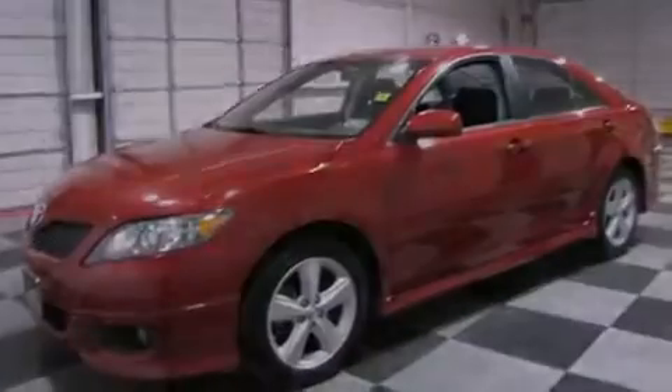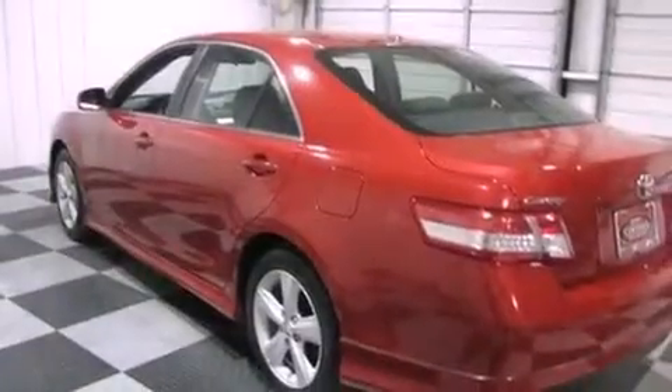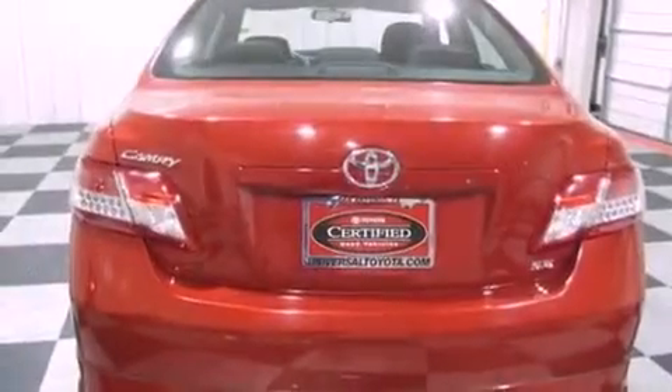Its top features include a power driver's seat, cruise control, a rear window defroster, a CD player, a leather-wrapped steering wheel, performance tires, 17-inch alloy wheels, a low-tire pressure indicator, and a keyless entry system.